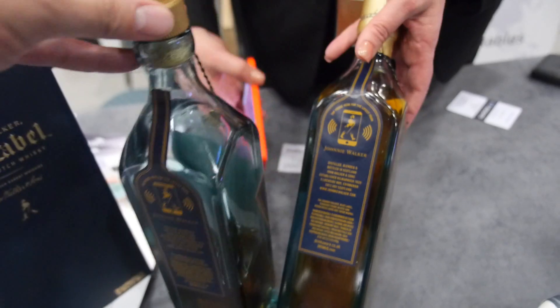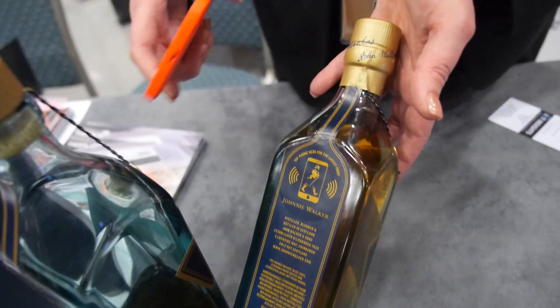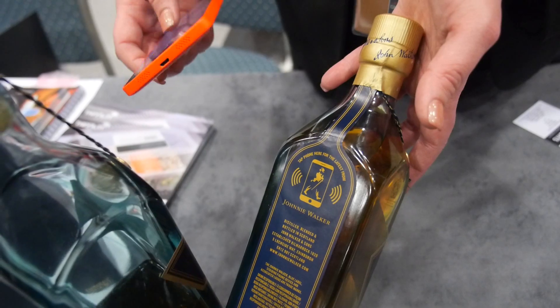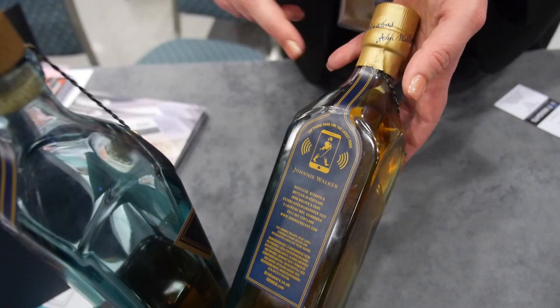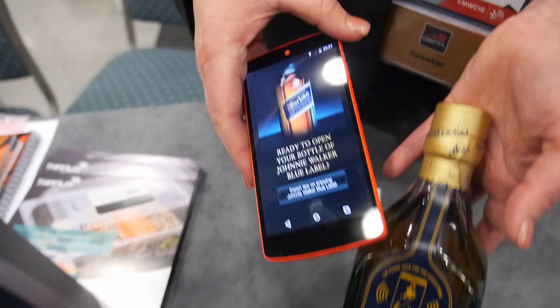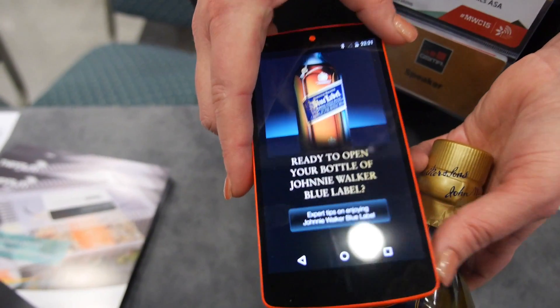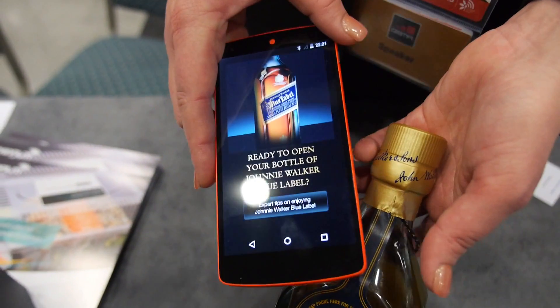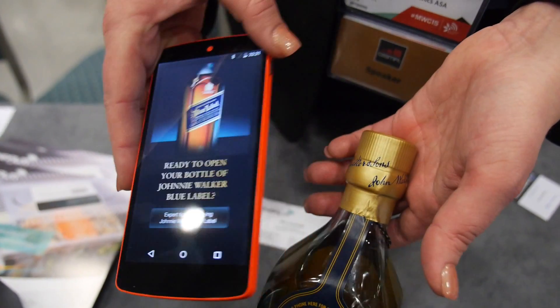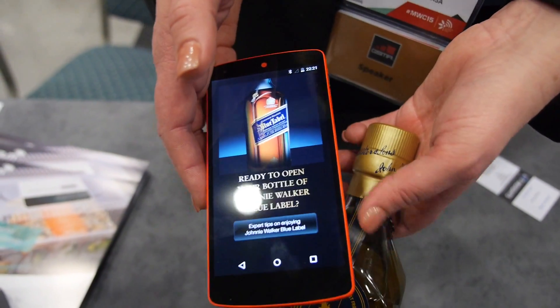The factory seal tells you the bottle is sealed, so you can assume the customer is in a buying mode, making a decision. You can serve up content that would entice them into the brand, show them the differences between this version of Johnny Walker and other ones, and offer the final closing line.